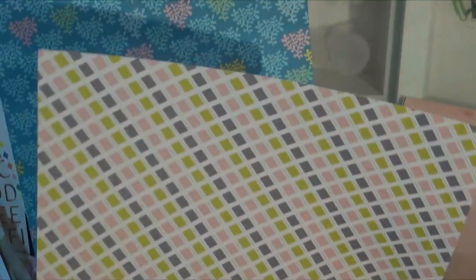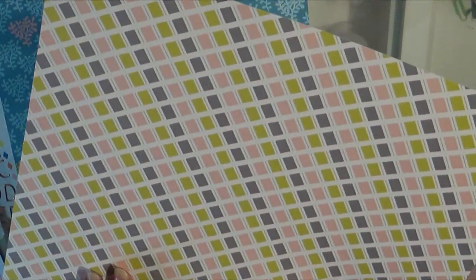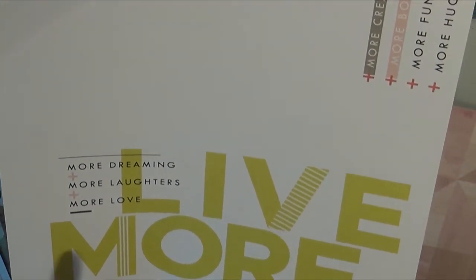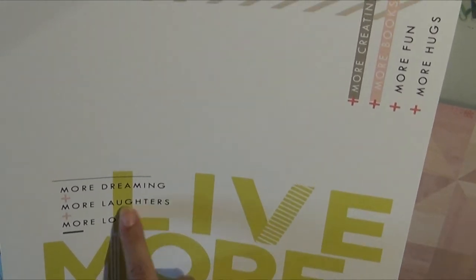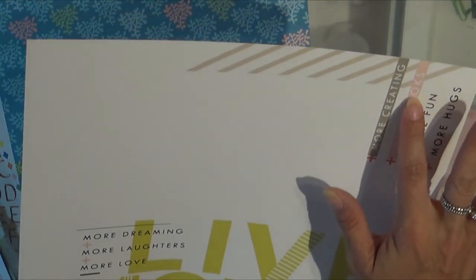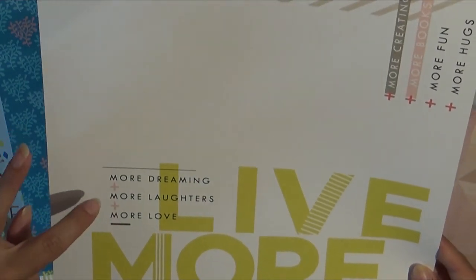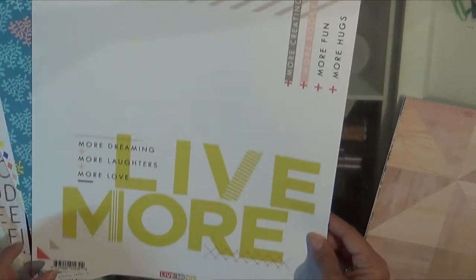This is also from the Pinkfresh Studio Live More collection, and they have a really nice heavy weight — you could definitely do mixed media on these. This is probably the side I'll use since it's just so ready to go. I could see me using No Yolking Shimmerings on this, and maybe some of their Pretty in Pink. More dreaming, more laughter, more love, live more. Gorgeous.